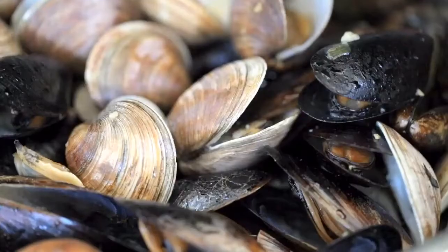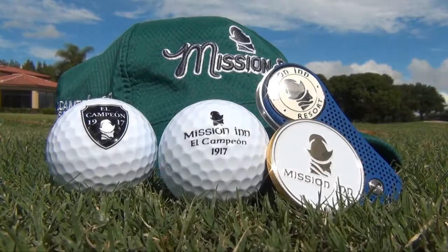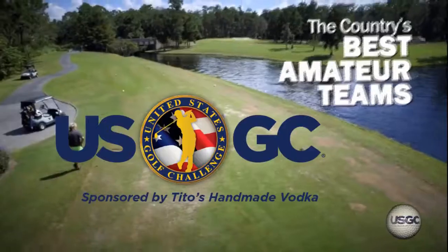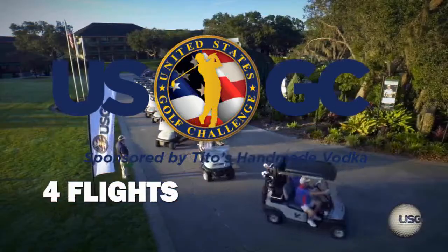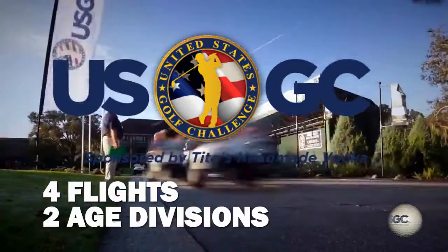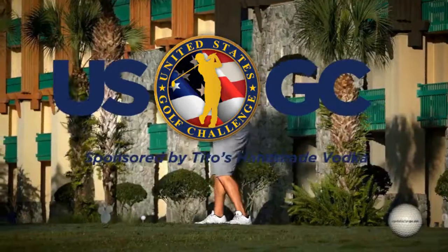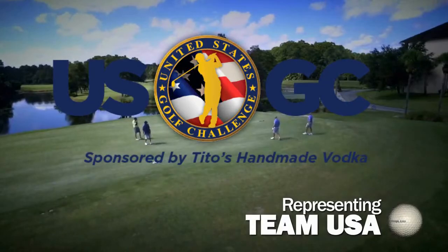Play today in the United States Golf Challenge, where the country's best two-person teams battle to become a member of Team USA. Do you have what it takes to be a member of Team USA as they challenge teams from across the globe in the International King's Cup? To learn more, log on to www.usgolfchallenge.com.